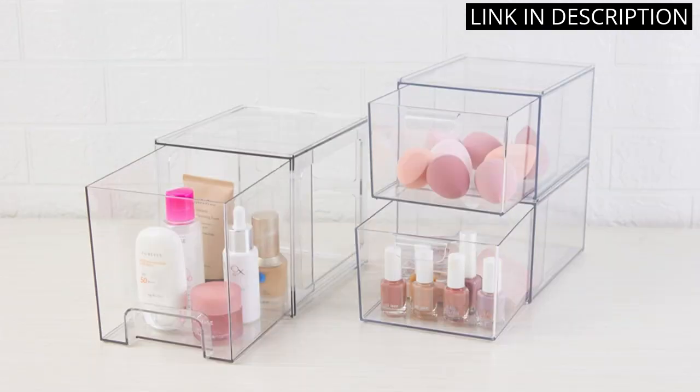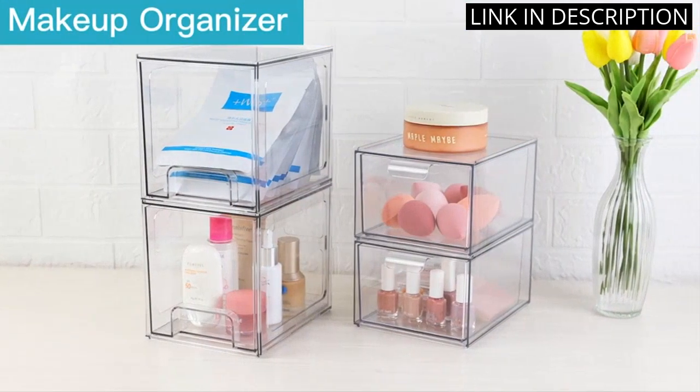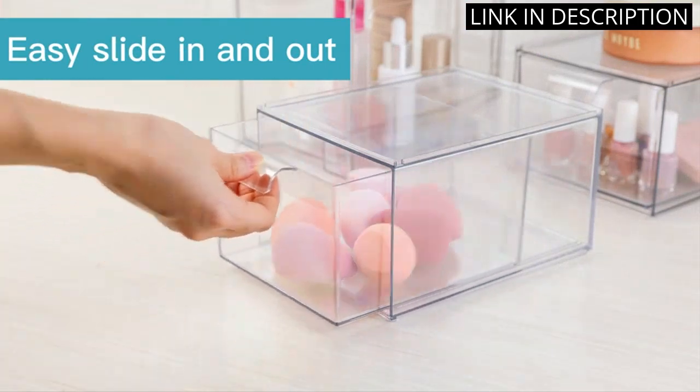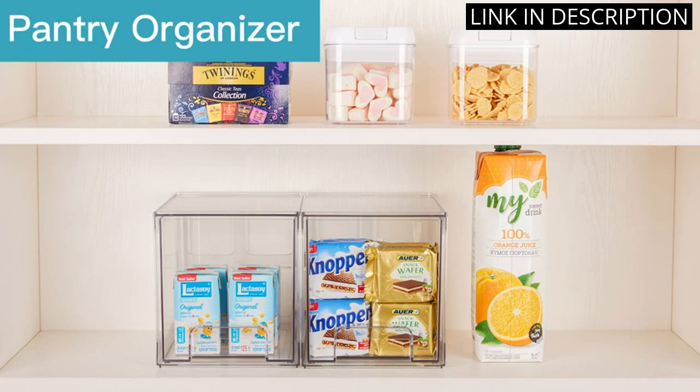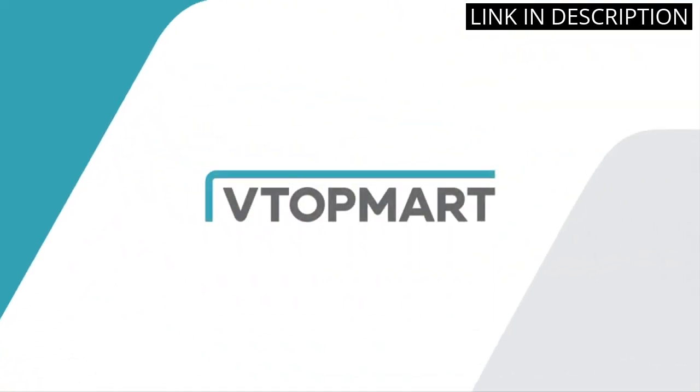The acrylic material is sturdy and durable, and the drawers slide smoothly without any sticking. I love that they are stackable, which saves valuable counter space in my bathroom. These organizers would also be great for use in kitchen cabinets or pantry organization.